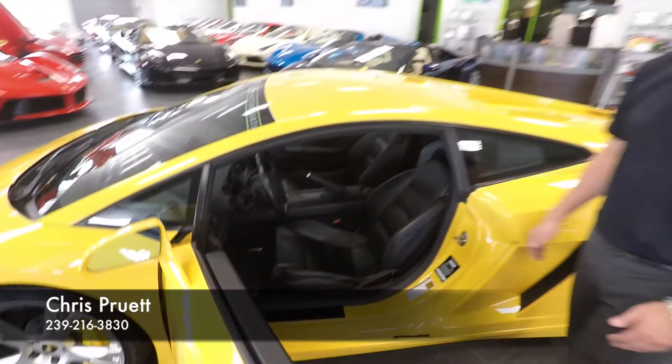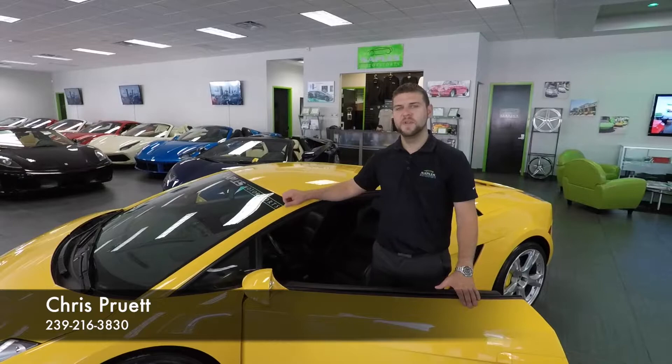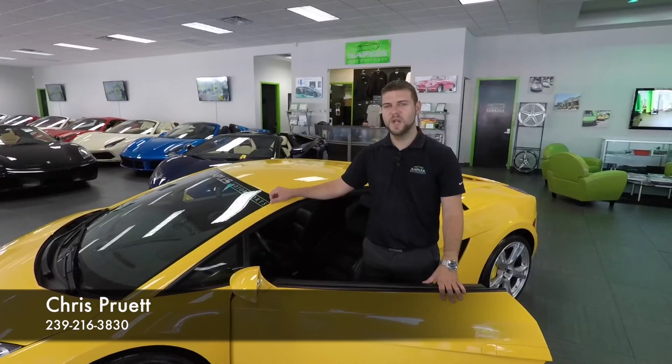If you haven't been to our website, NaplesMotorsports.com, I recommend you do so. We have 60 photos of this particular car, as well as all of our other cars that we have in inventory. You can reach out to me directly on my cell phone. My name's Chris Pruitt, 239-216-3830.